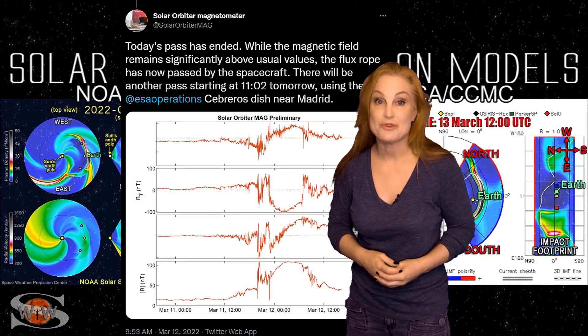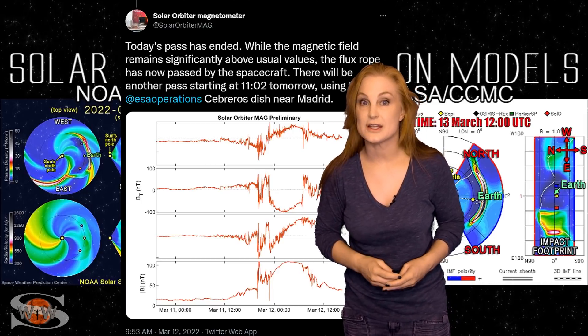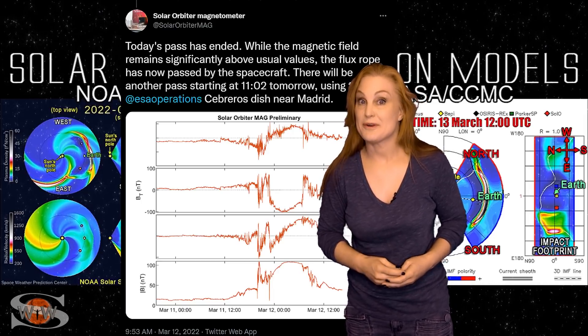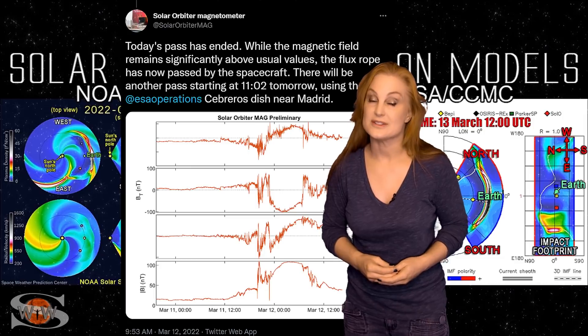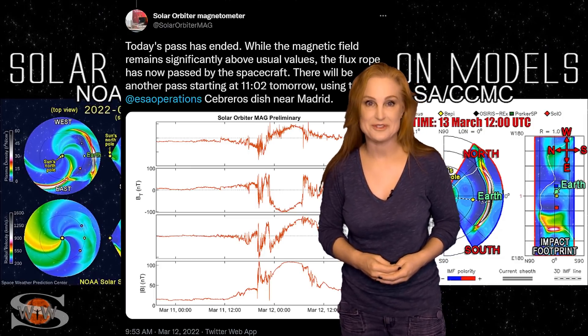What this means for aurora photographers is: as soon as that solar storm hits — and it looks like it's going to be fast and hit early — you better get out and get ready, because it's going to come on fast and it's going to come on hard. How's that for the future?